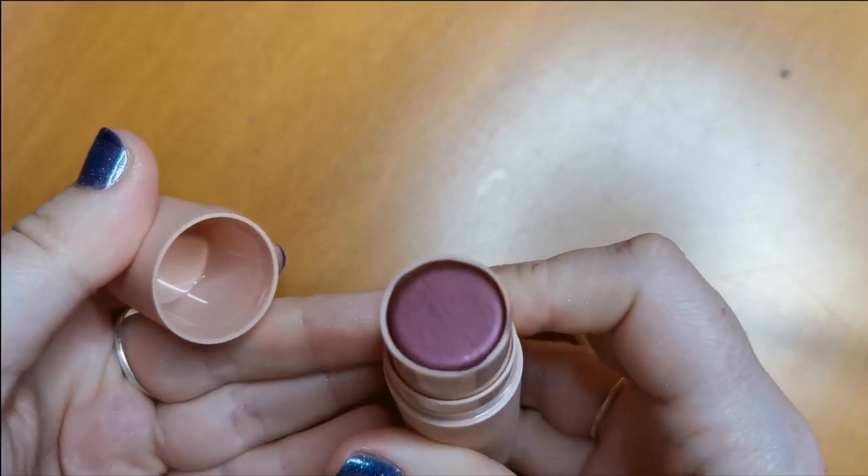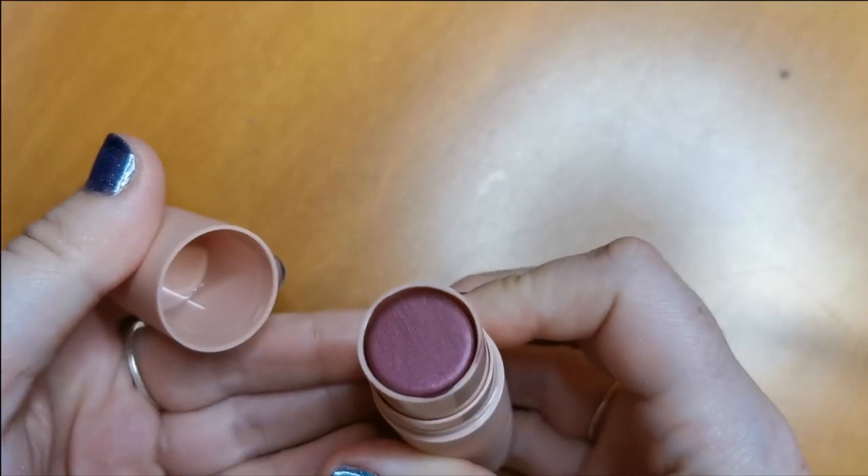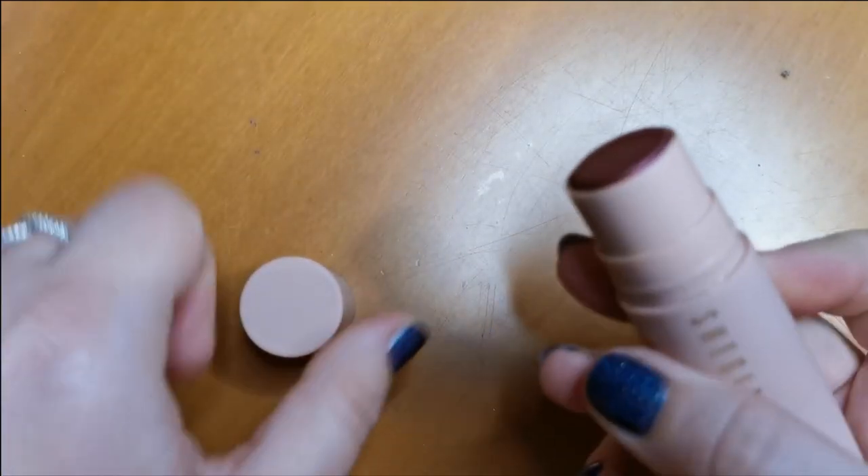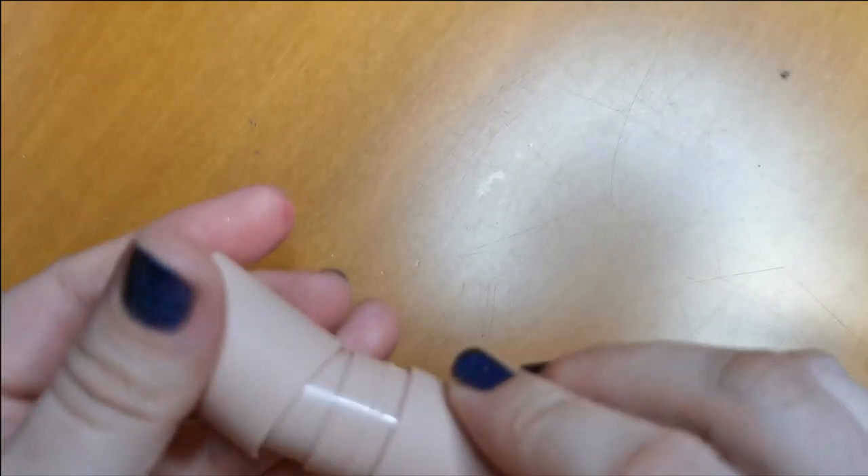This one is from She Glam — it's Plum Wine. This is stunning, I absolutely love the look of this. It's beautiful and the formula's lovely. So I am going to keep hold of that.